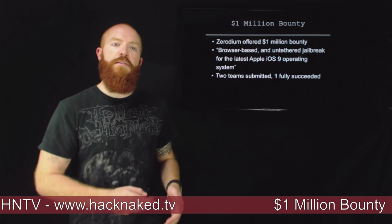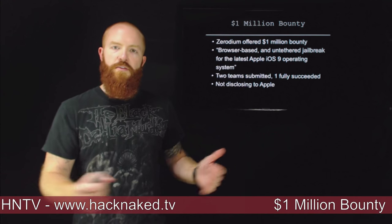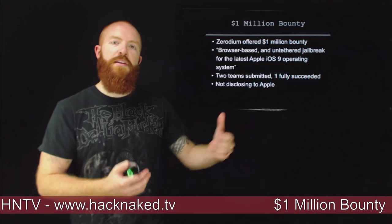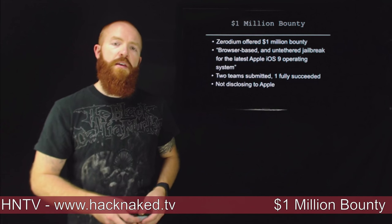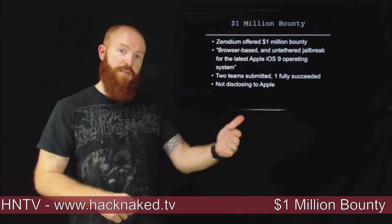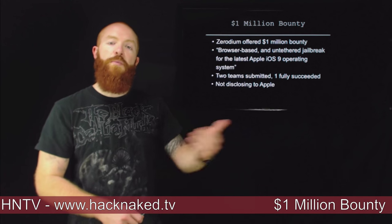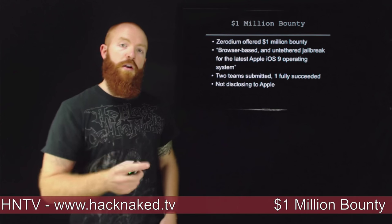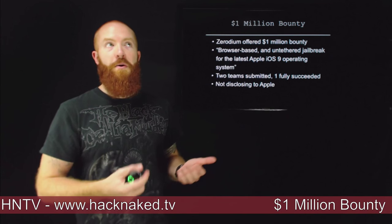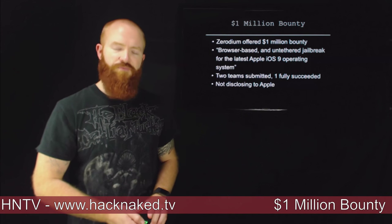The interesting thing is that Zerodium does not disclose this type of vulnerability to the vendor. So Apple is not going to have the information to go try to fix it. What Zerodium does is sell these zero-day exploits to their own customer base, to help them either protect from the exploit or use it in specific cases. For example, if you wanted to exploit every iPhone on the planet, you could now do that if you were a member of Zerodium's customer base.